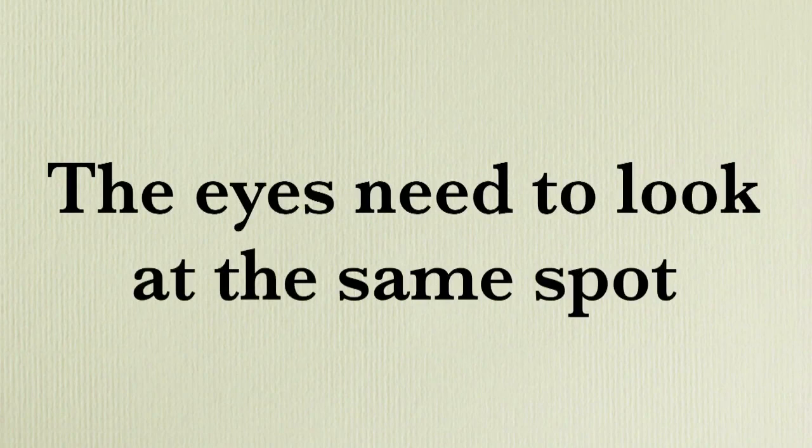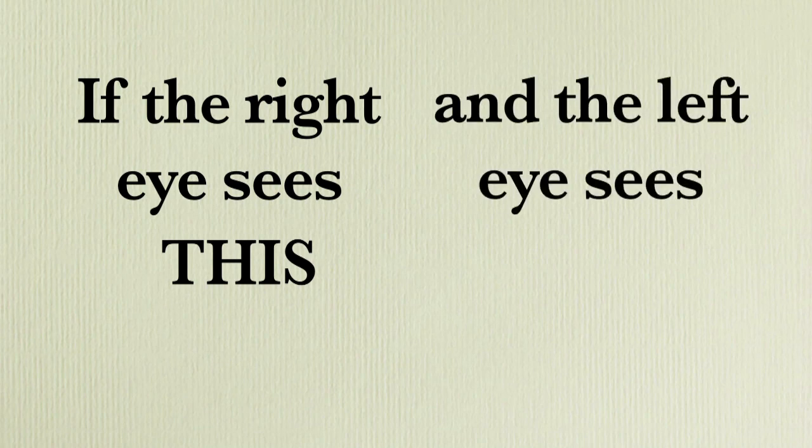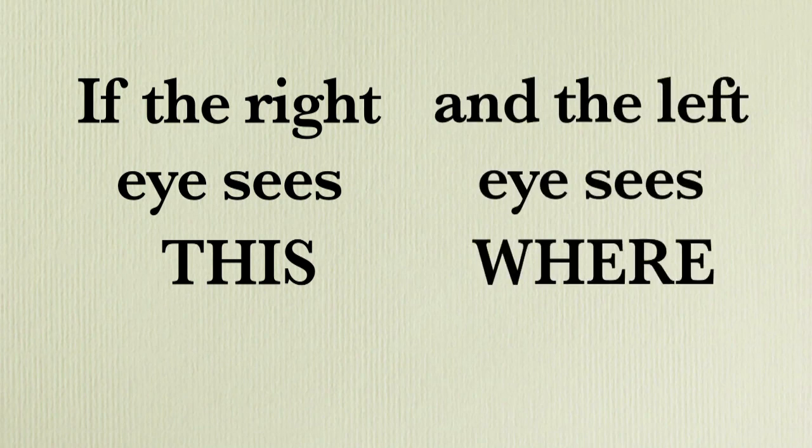What's the second step in the reading process? Well, once you know where the word is, you now need to get the two eyes to look at that same spot and work together as a team. If one eye is looking at the word and one eye isn't because it's looking at something else, the brain is going to get confused because it's getting two different images that it can't put together. So that's the second step — getting the two eyes to work together as a team.